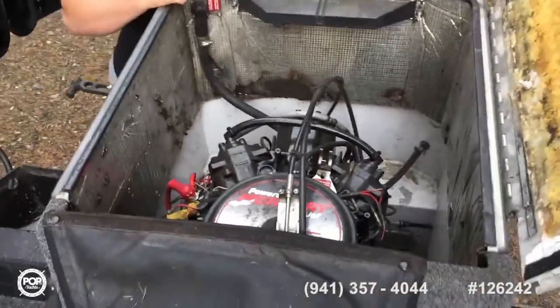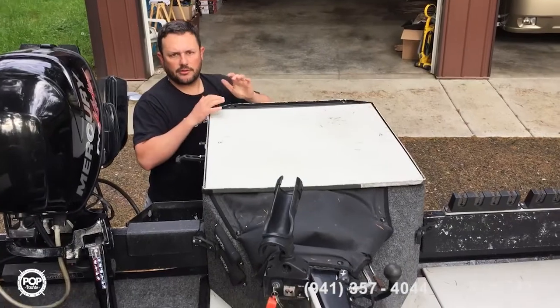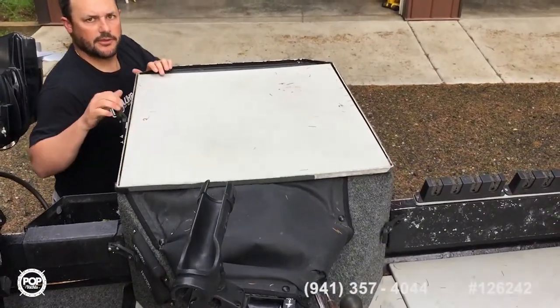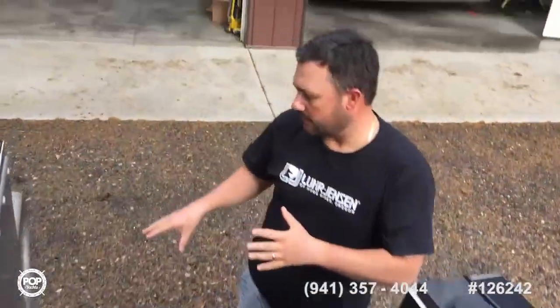This boat — being a sport jet — it's different than an outboard jet pump where you have a shoe hanging down. This boat has no shoe hanging down. This boat's made for shallow water — it's made to do everything, on the big water or in the tributaries in shallow water.